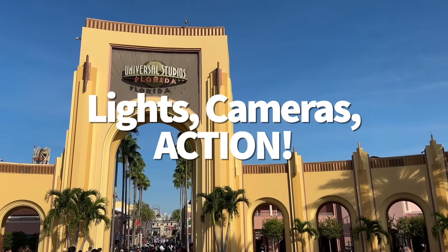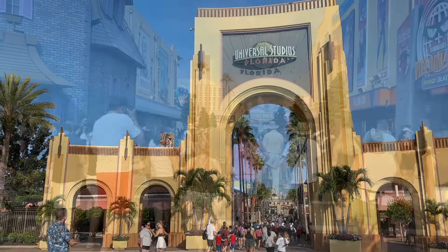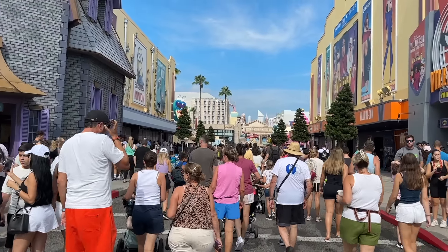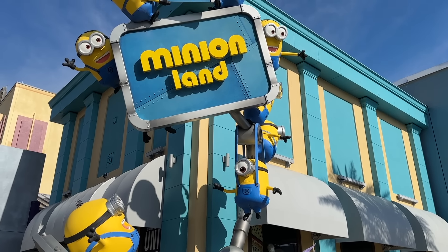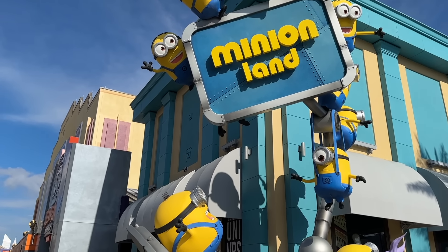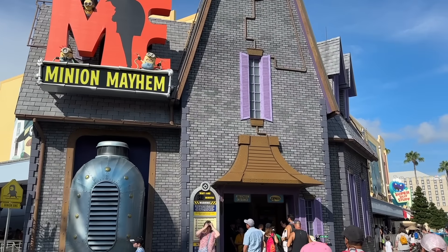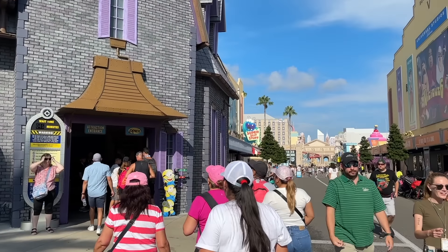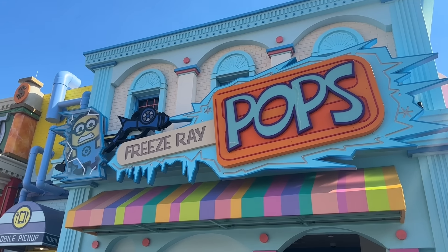Let's take a quick stroll around Universal Studios Florida to get a good lay of the land. When you enter through the front gates, just past that massive Universal Studios archway, you'll start off in what's actually a brand new area of the park: Illumination's Minions Land. While the headliner ride of this area, Minion Mayhem, has been around since 2012, the rest of this land opened in August 2023, bringing with it some new places to snack and eat.